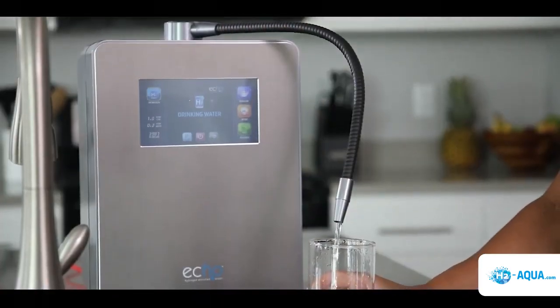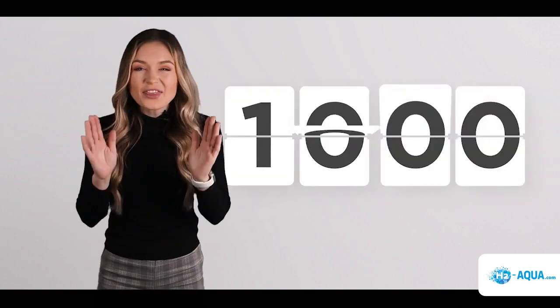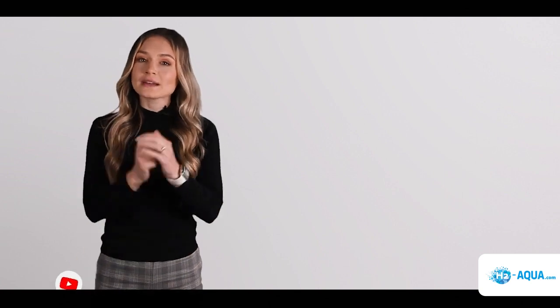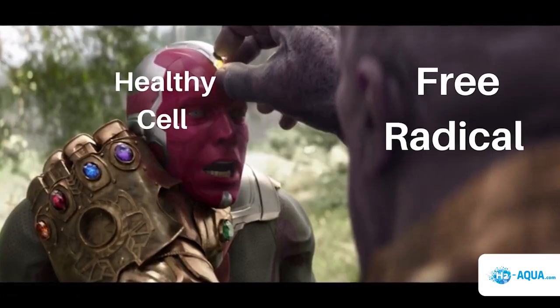As a powerful selective antioxidant that targets the most harmful free radicals without requiring you to eat copious amounts of berries, hydrogen is the best possible antioxidant that you can get, as proven in these studies. As of the 7th of June 2021, there are 1,025 studies supporting the health benefits of molecular hydrogen when it comes to combating inflammatory and oxidative stress related diseases and helping to prevent cell death.